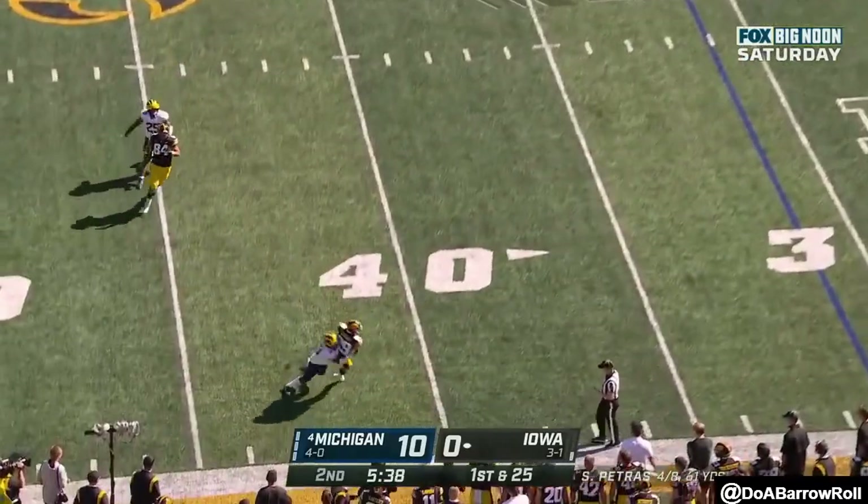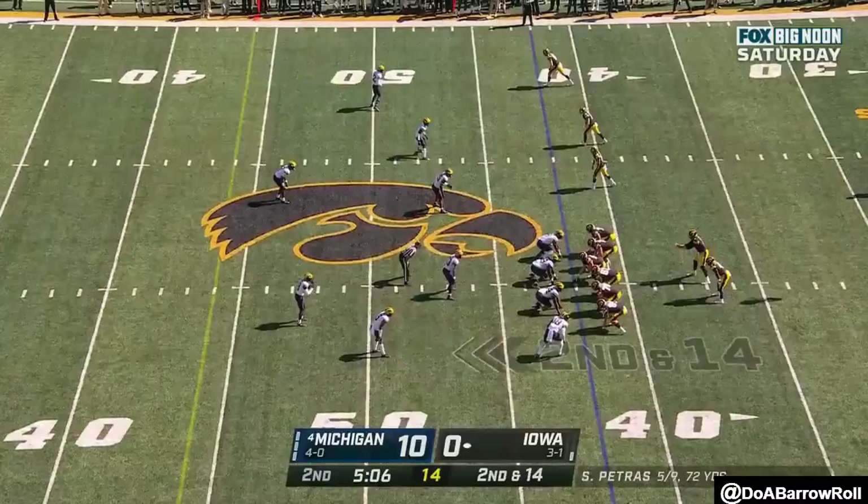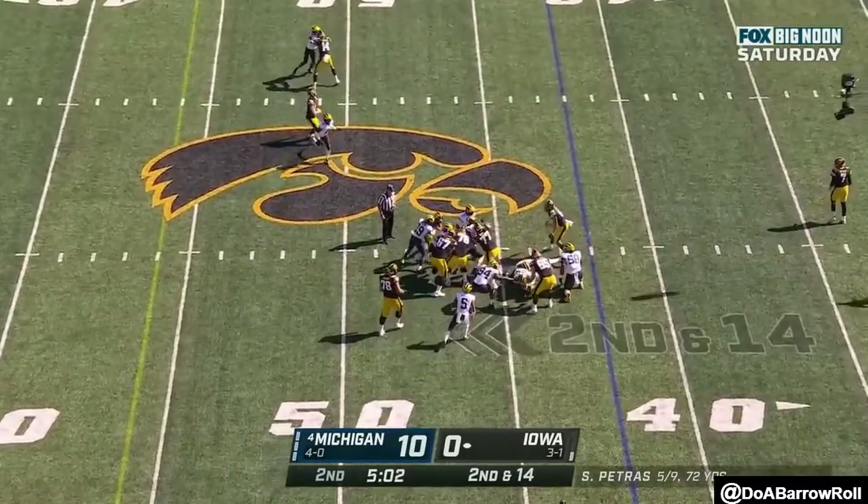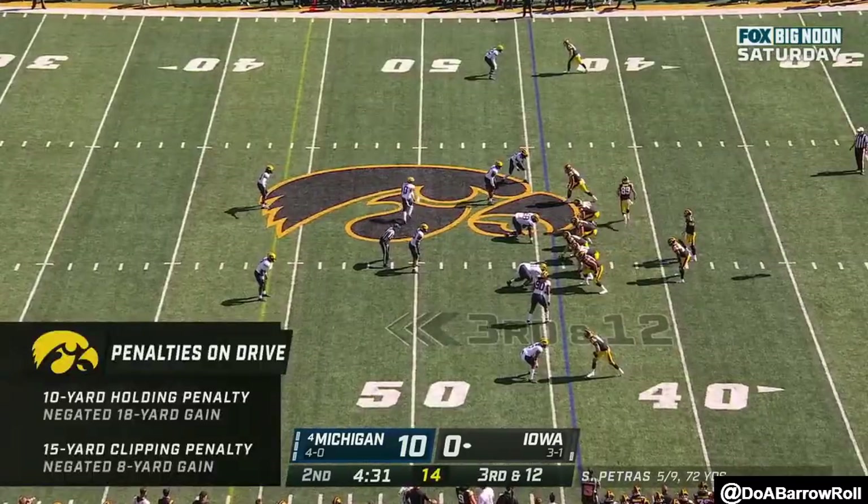Petrus to the sideline — high throw, but caught. Coach Farron says it right, I think it's a legal block. From the 44.